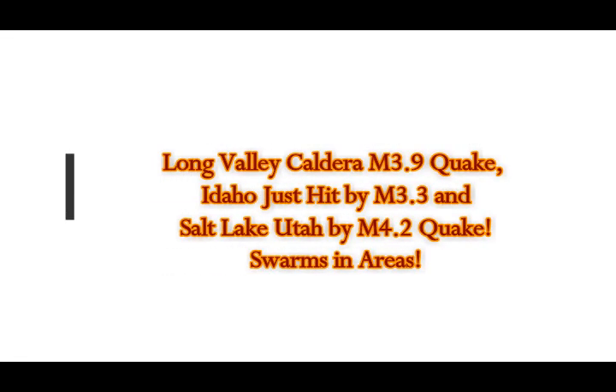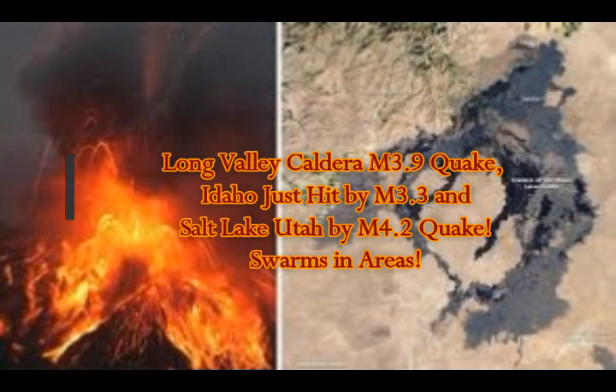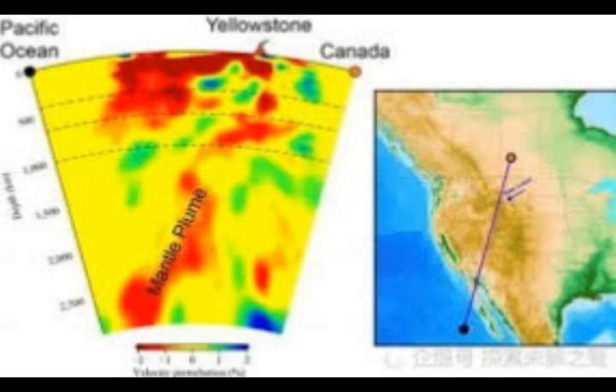Long Valley Caldera Supervolcano was hit by a magnitude 3.9 quake today. Idaho was hit by a 3.3 quake and Salt Lake City, Utah by a 4.2 quake. All three of these areas are having quake swarms. This is the cross section from Baja through Utah into Yellowstone.